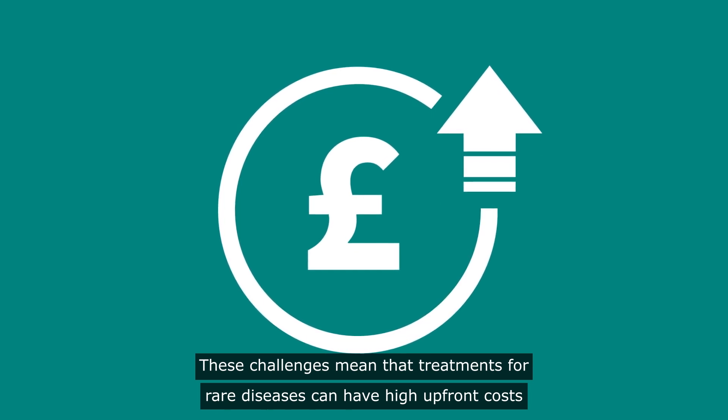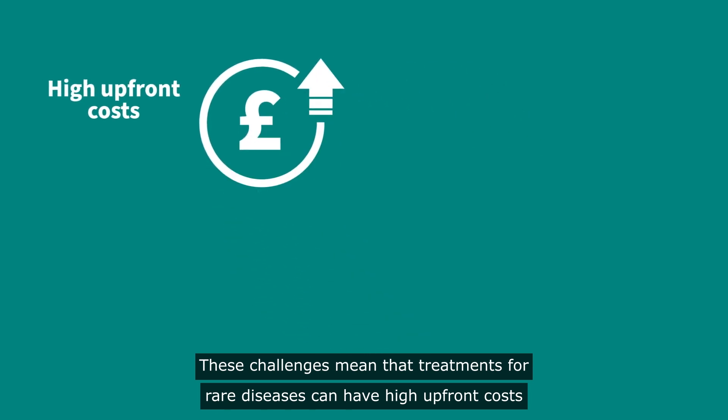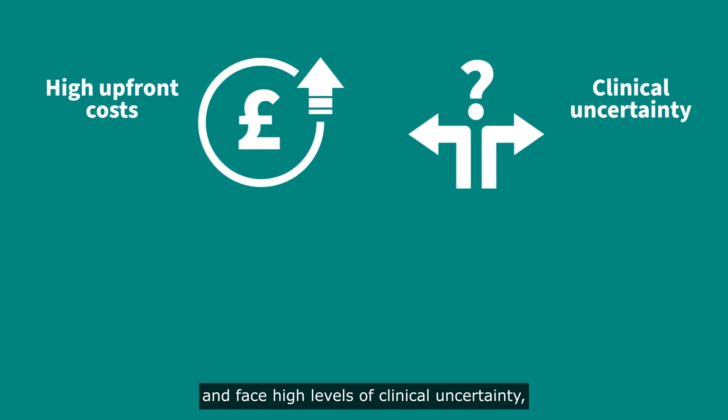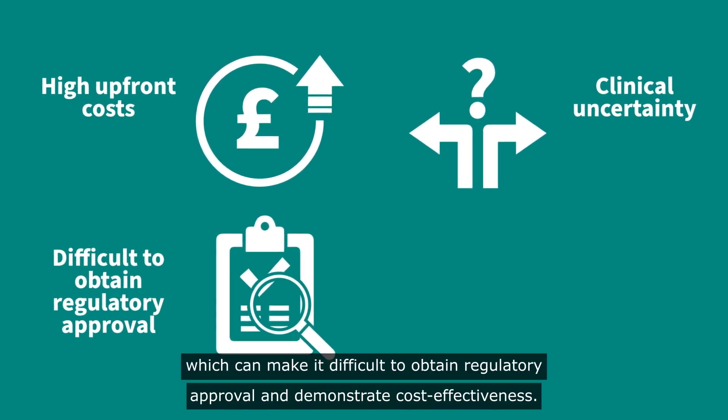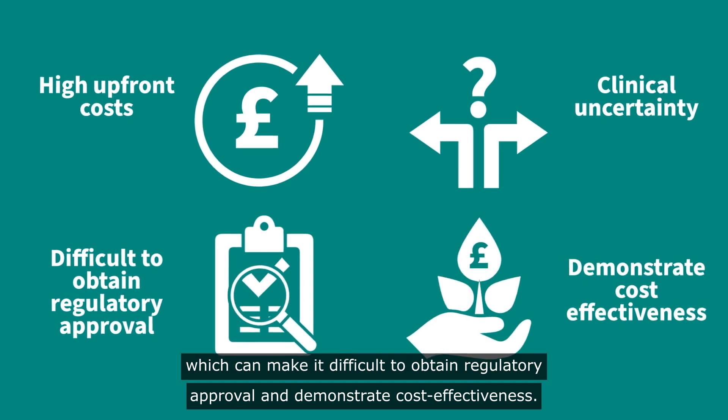These challenges mean that treatments for rare diseases can have high upfront costs and face high levels of clinical uncertainty, which can make it difficult to obtain regulatory approval and demonstrate cost effectiveness.